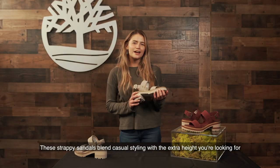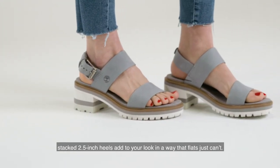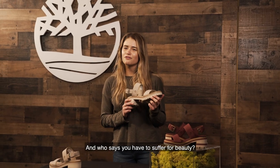These strappy sandals blend casual styling with the extra height you're looking for. Two and a half inch heels add to your look in a way that flats just can't. And who says you have to suffer for beauty?